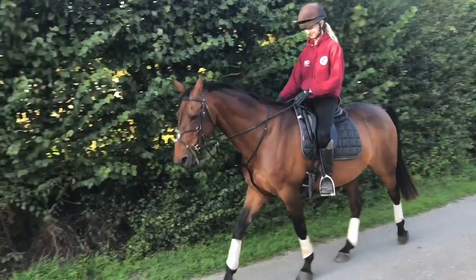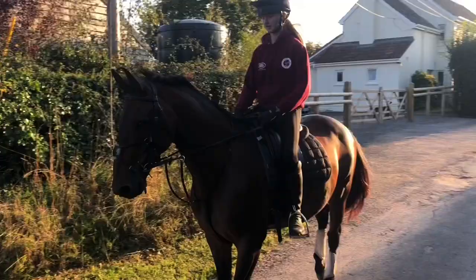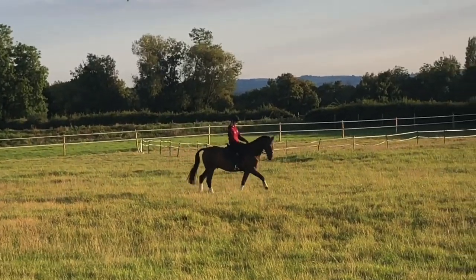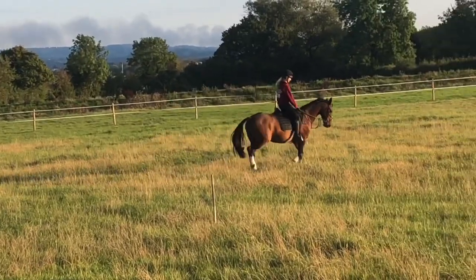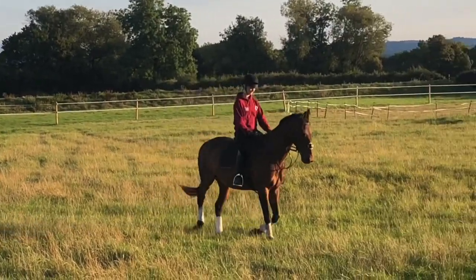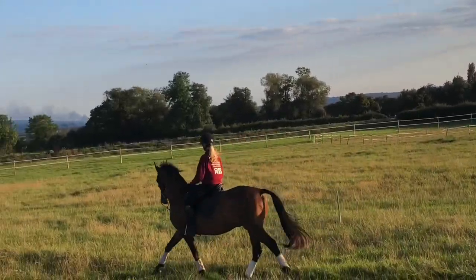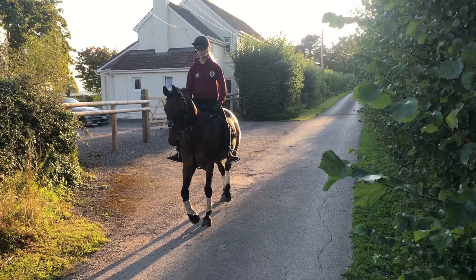So first was this 15-1, 13-year-old bay gelding. Unfortunately they didn't have a school for us to try him in, so we couldn't actually jump him. In the end we decided he was just a bit too old and a bit too small for what I was looking for, as I was a good size for him now so he wouldn't last me.